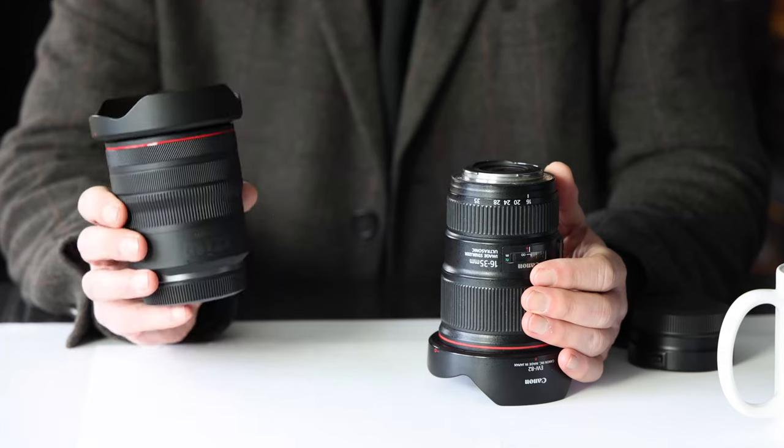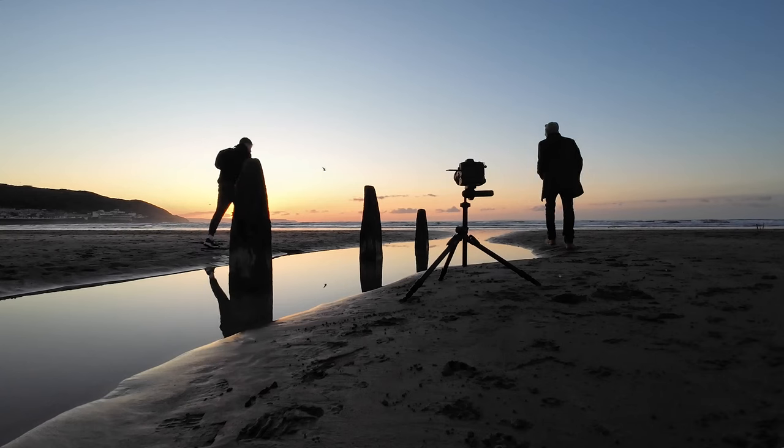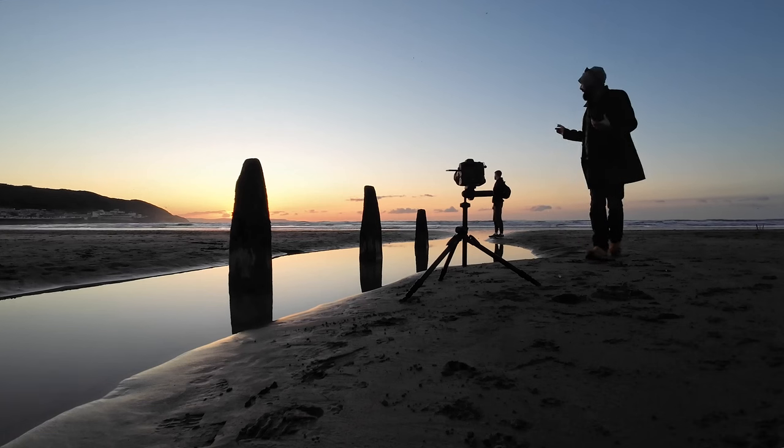Let's talk about money. The RF 14-35mm is about £1,750 new in the UK — secondhand around £1,200, though there aren't many around. The EF 16-35mm is about £1,350 new, but secondhand is more of a bargain at £500-£600. My advice is to spend a little more and get a decent one since these have been around a while. There are cheaper and more expensive options out there, including prime lenses covering this focal range, but for me as a professional photographer, having a tool that gets the job done is the main priority.